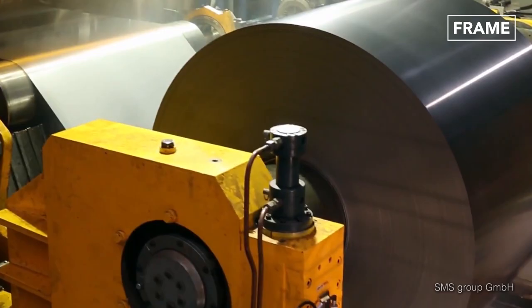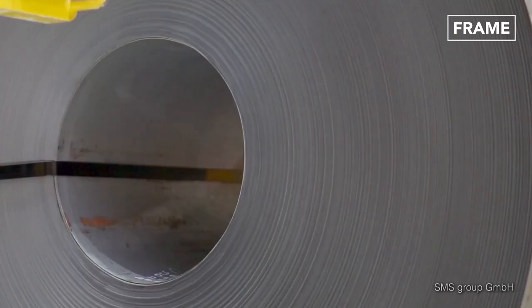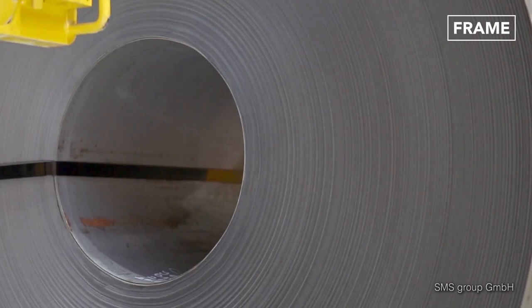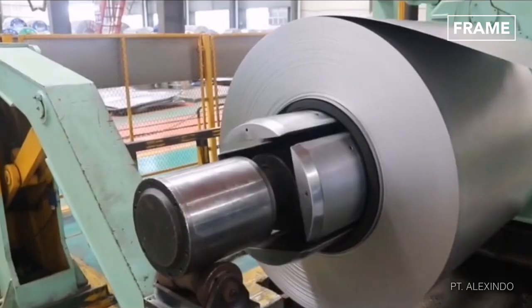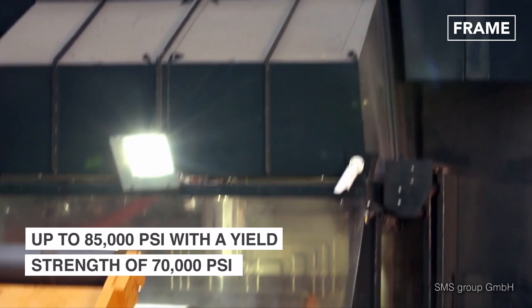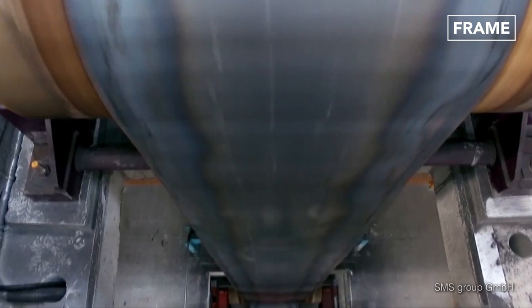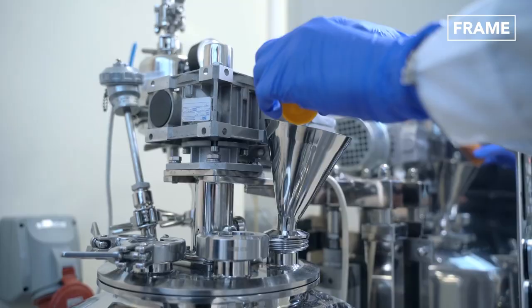Cold rolled steel is approximately 20% stronger than hot rolled steel. During cold rolling, the steel is compressed to achieve a lower density but higher tensile strength, with improved surface finish and tighter tolerance. Thus, the final product is a stronger and harder metal, more suited for high-stress applications than hot rolled steel.